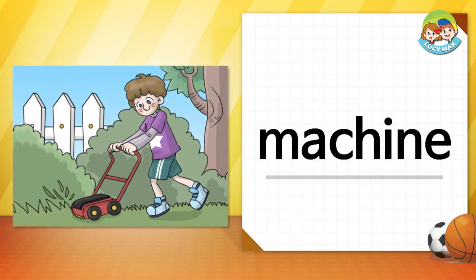Machine — a machine works by electricity or an engine. We use a machine so doing work is easier. The boy uses a machine to mow the lawn. If he doesn't use the machine, it will be harder to mow.